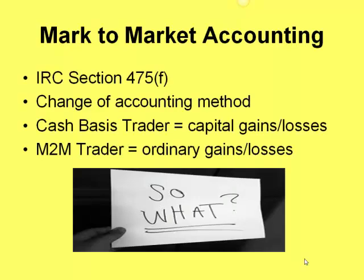What is mark to market? This deals with Internal Revenue Code Section 475F — this is an actual change of accounting method. When you elect mark to market, you're moving from a cash basis trader, which is taxed as capital gains and losses, to a mark to market trader being taxed as ordinary gains and ordinary losses.